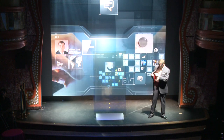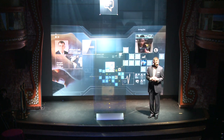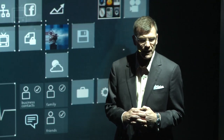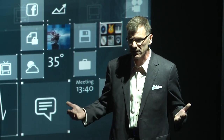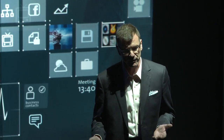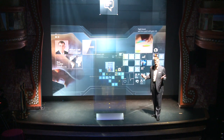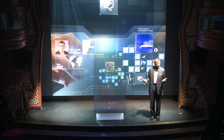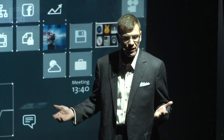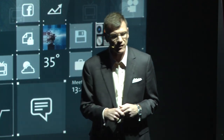Wireless technologies are really changing our world and making us a much more advanced society. Things like mobile banking for developing countries, public safety, mobile health, and distance learning — these are technologies that are truly changing our world.